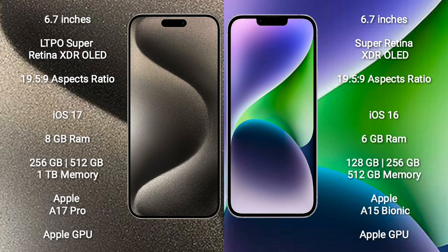iPhone 15 Pro Max runs on the iOS 17 operating system. iPhone 14 Plus runs on the iOS 16 operating system.